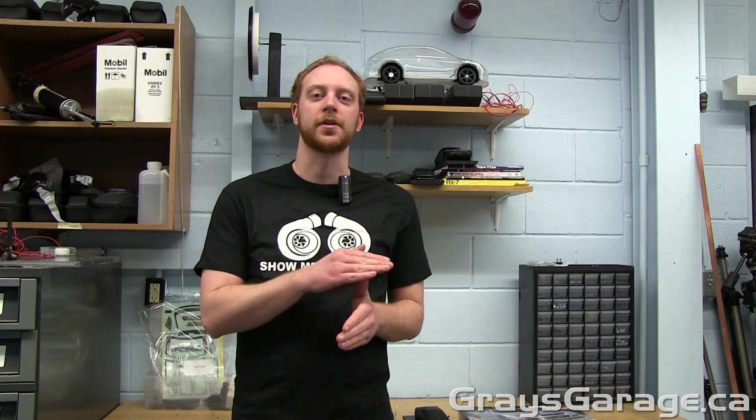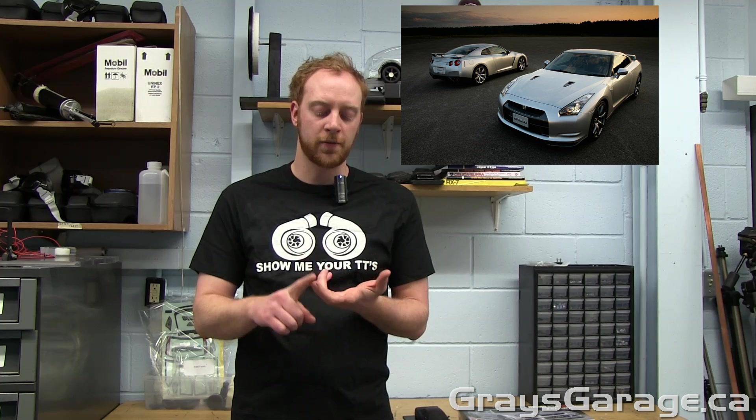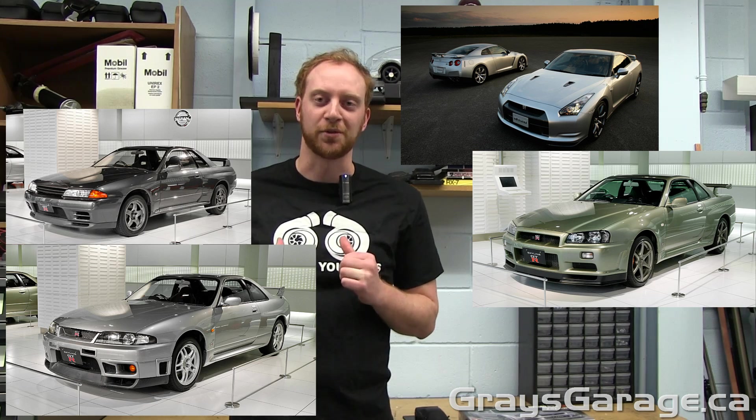We're going to be talking about the last four series. We're just going to focus in on the newest four series, which is the R35 GTR, R34, R33, and R32 — the R32 being my personal favorite.